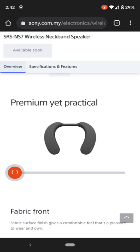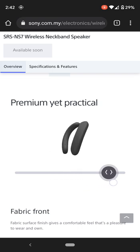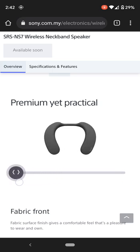We're going to go over some of the highlights of this, and as you can see, we're just going to turn it around. It's nice, it's durable, it's flexible — you can bend it, you can put it on your neck, it sits there, you really don't feel it.